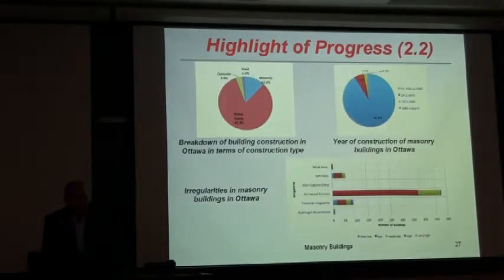Masonry buildings were assessed for seismic vulnerability by identification of the year of construction and irregularities, and a fuzzy-based approach is being implemented to develop a model that identifies the seismic vulnerability of masonry buildings in Ottawa. Wood frame is the largest component. For year of construction, 90% would probably be between 1914 and 1950. In terms of irregularities, re-entrant corners are the most prevalent irregularity seen in those buildings.